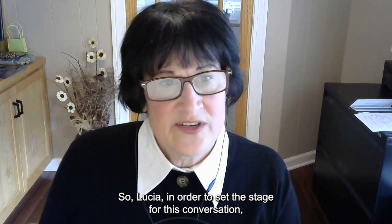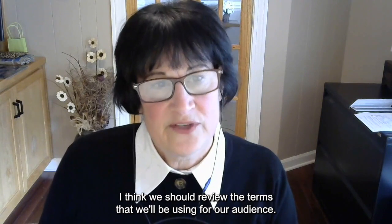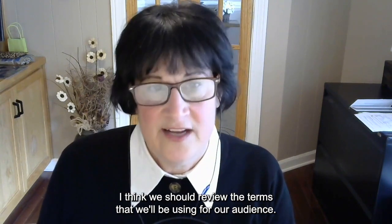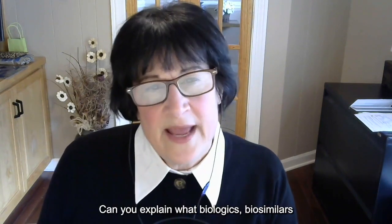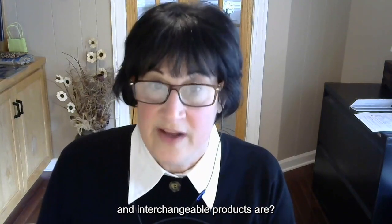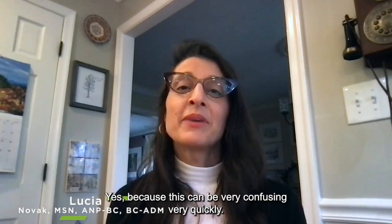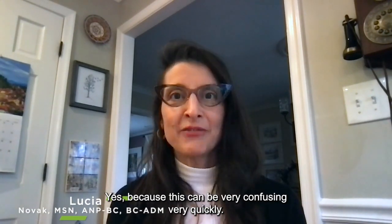So, Lucia, in order to set the stage for this conversation, I think we should review the terms that we'll be using for our audience. Can you explain what biologics, biosimilars, and interchangeable products are? That's a great question, Jody, because this can be very confusing very quickly. So let's start with biologics.